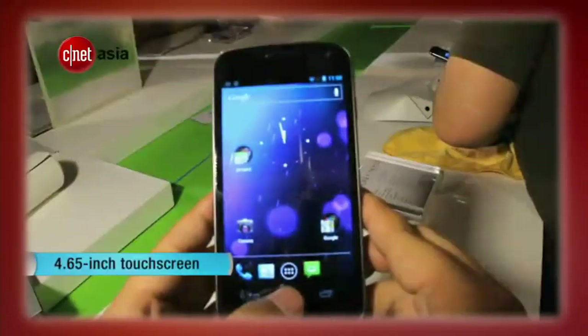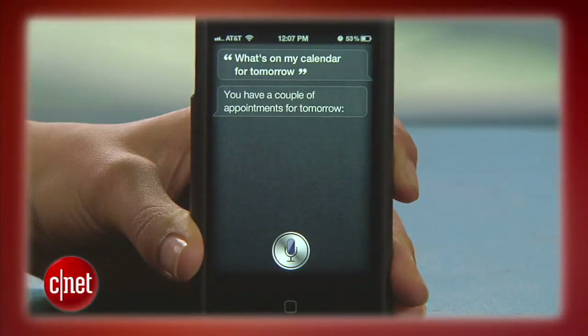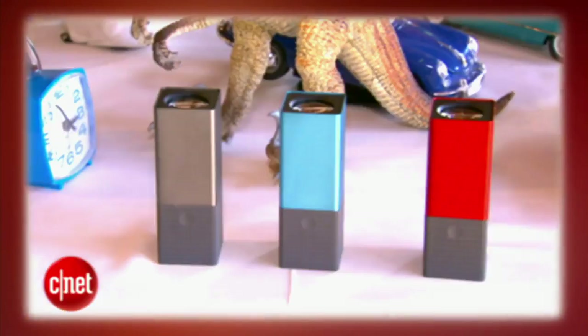This week on the CNET Tech Review: the Samsung Galaxy Nexus is coming — sometime — Motorola dusts off the Razr brand, how to make sure Siri isn't being too helpful, and a new digital camera unlike any you've seen before. It's all coming up right now.